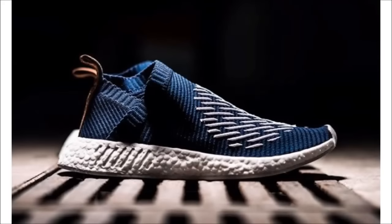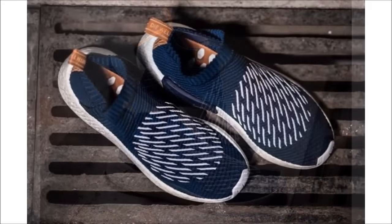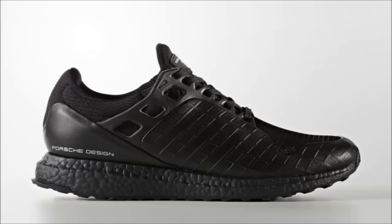Over to adidas — first up we have another look at the upcoming adidas NMD City Sock 2. I showed these a couple days ago and there's not much more I can say at this time, but since we now have more pictures I thought I'd share. I don't mind them, I think they're okay — let me know what you guys think in the comments below.